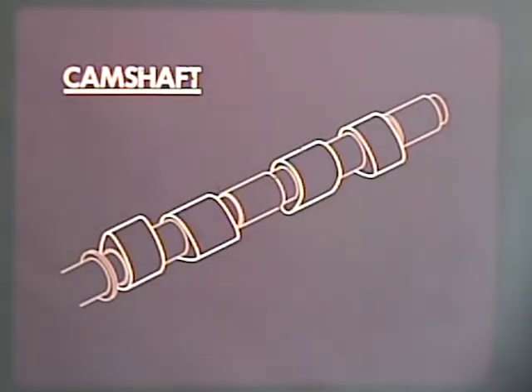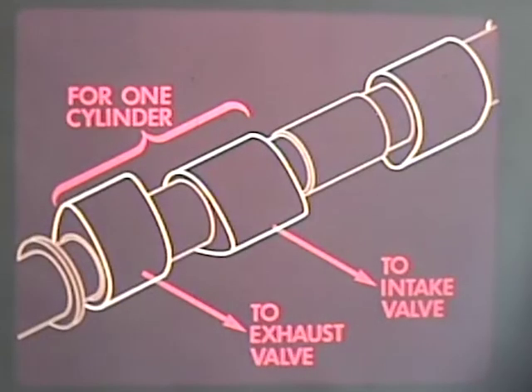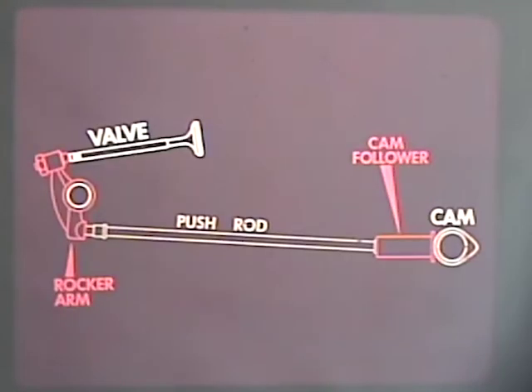The function of the camshaft is to open the valves. Each cylinder normally has two cam lobes — one to open the intake valve and the other to do the same for the exhaust valve for that cylinder. Because the cylinders in a Volkswagen are 180 degrees opposed, one cam lobe can perform the same function for two opposing cylinders. Valves are controlled through a linkage of cam followers, push rods, and rocker arms.